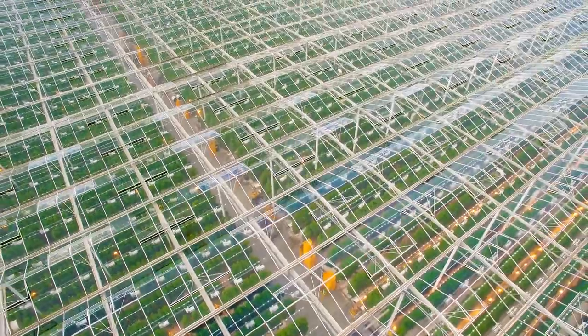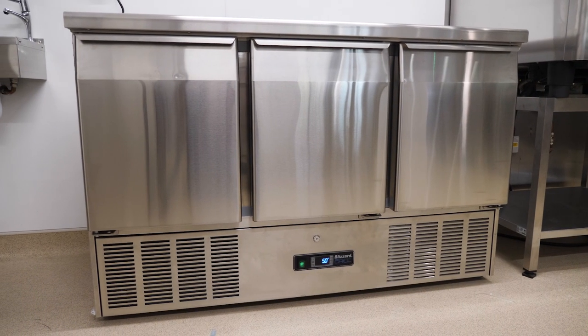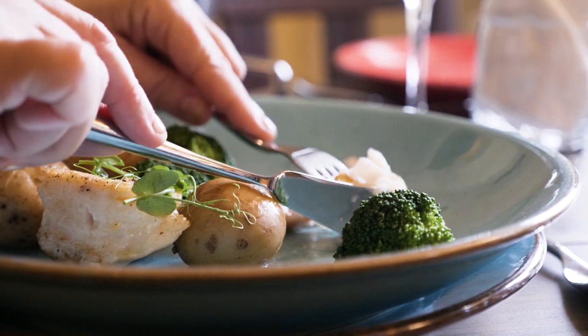Maintaining correct and consistent storage temperatures throughout the food chain is critical, from source right through to the dinner table. Let temperatures drift and risk the growth of harmful bacteria, reduce shelf life and increase safety risks for those that consume the food.